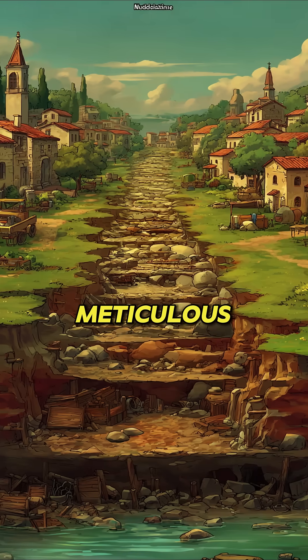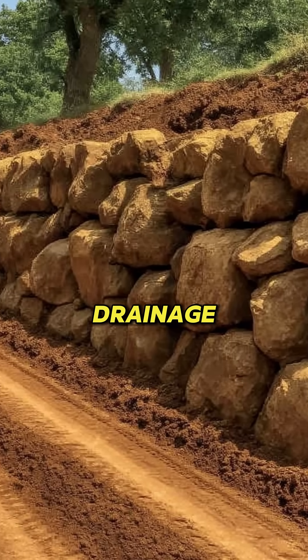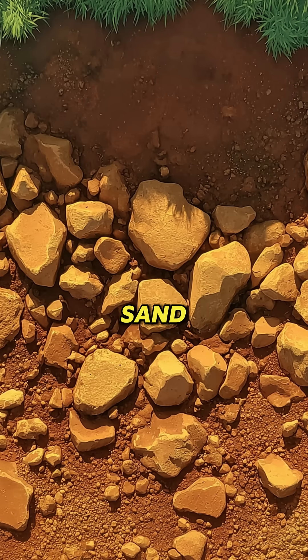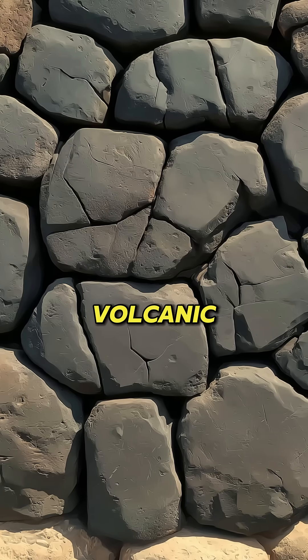The construction followed a meticulous layered approach. A foundation of large stones provided drainage. A middle layer of gravel and sand created stability. The surface consisted of tightly fitted volcanic stone slabs.